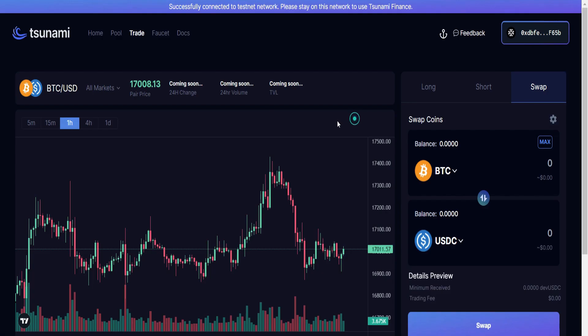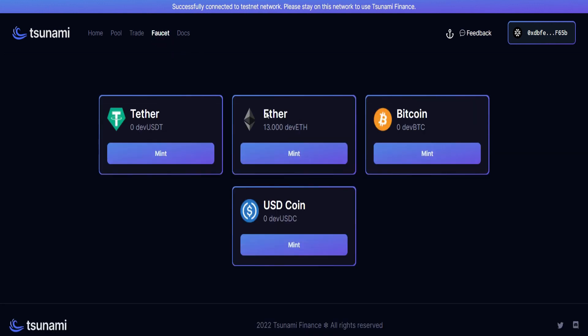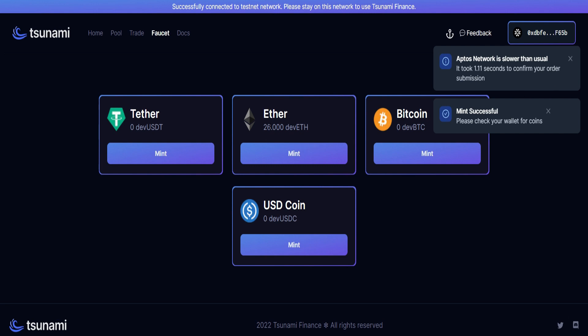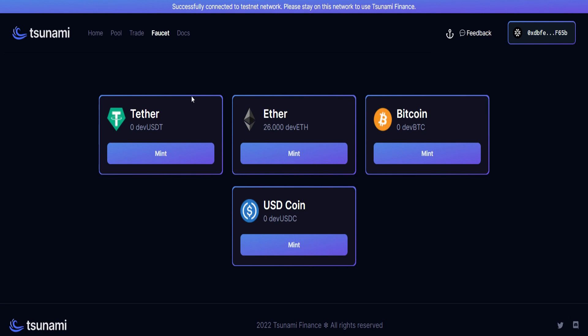We need some test tokens, so go straight to the faucet and request some. Click on this — these are the various tokens we can use. Right now only ETH is showing the amount I can mint, but after minting we can swap some into the various other tokens. Go ahead and click Mint, approve it in your Martian wallet — and that is successful. You can also mint some more if the previous amount is not enough for you.